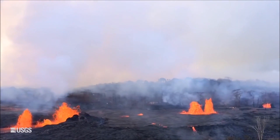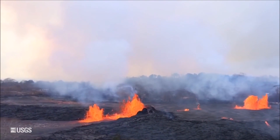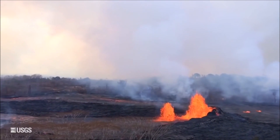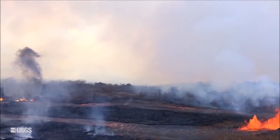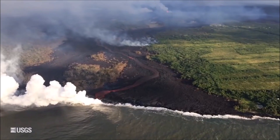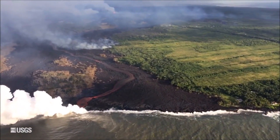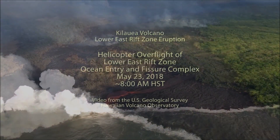Good morning. The update for Kilauea Volcano today is that activity continues at both the summit and in the Lower East Rift Zone. The Lower East Rift Zone lava flows are issuing from six fissures. The fissures have generally moved from the east back to the west, now at the western edge of the Leilani Estate subdivision. The lava flows are moving very vigorously to the south to produce an ocean entry, making its way towards the west, with a laze plume at the ocean entry.